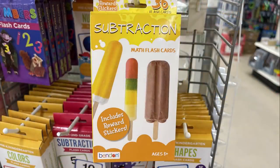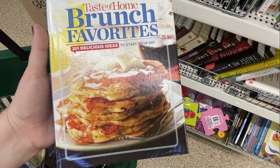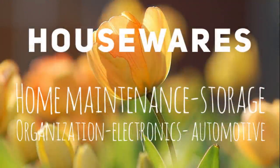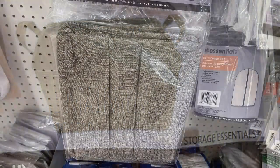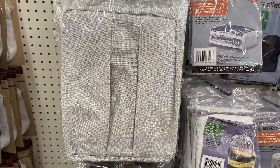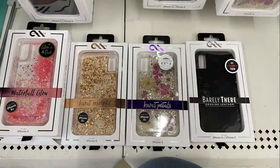They had new flash cards, cookbooks, and books from different stores marked down to a dollar. Over in housewares, home maintenance, and storage, they brought out storage essential baskets — solid dark gray and light gray, nice pop-up baskets with handles and wipe-clean centers.